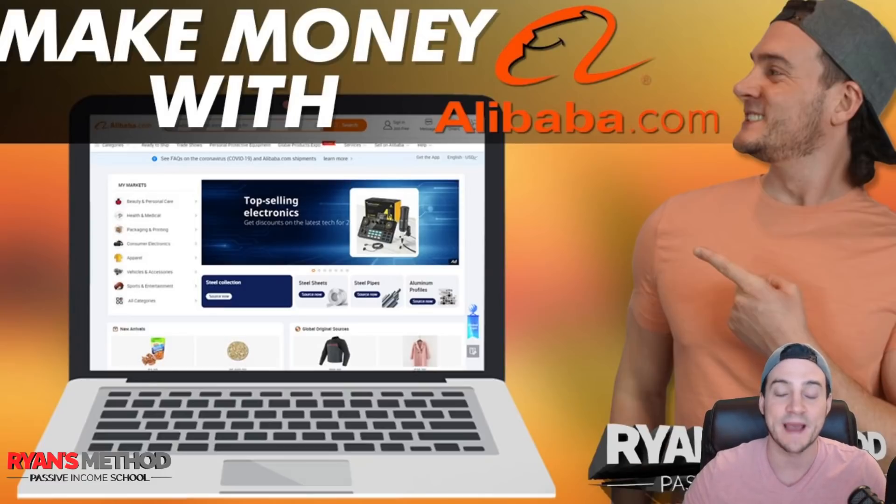Those of you who have caught some of my interviews lately — I like to highlight print on demand success stories on my channel, especially people in my Facebook community — we often talk about what's next. They often have their sights set on expanding their print on demand business to Amazon Seller Central, then using that account to sell physical private label products or wholesale, typically using Fulfillment by Amazon. I've even had people on who were experts in Walmart, and you can expand that physical product business onto other platforms.